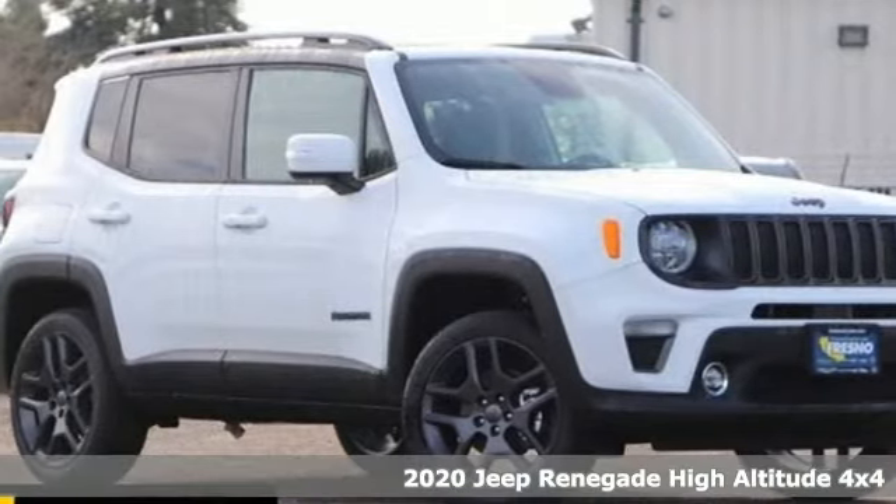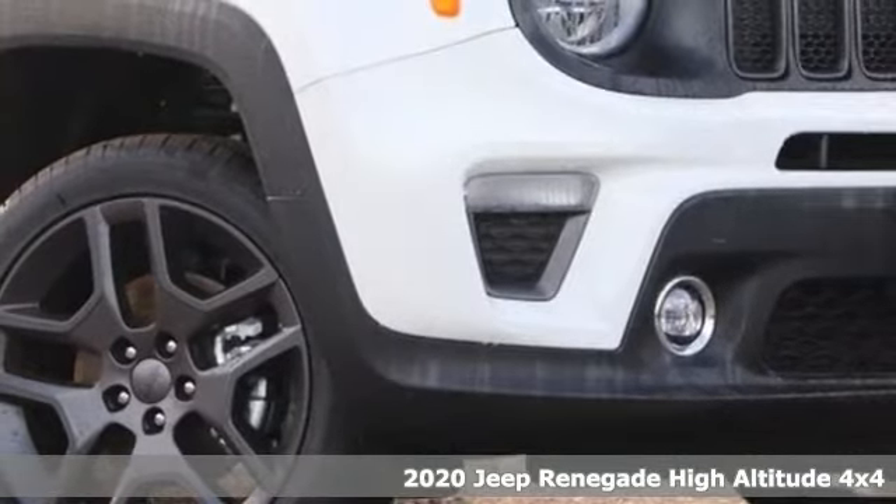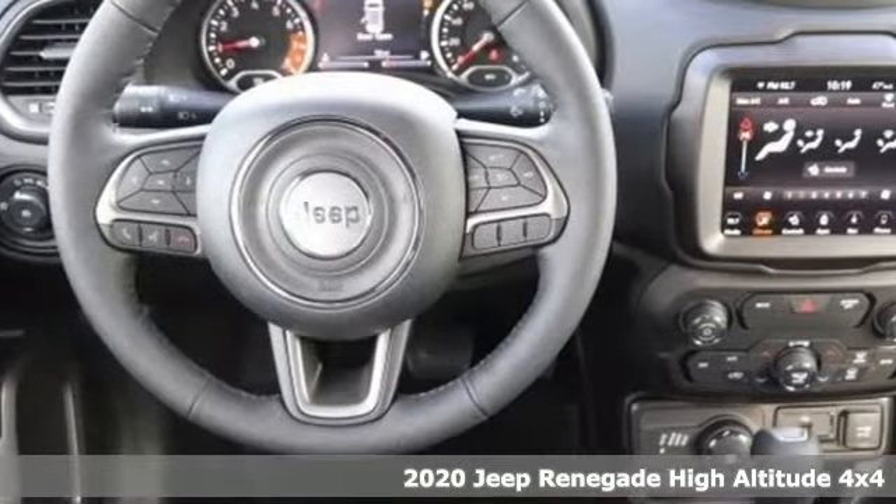It's a new 2020 Jeep Renegade. Journey anywhere in a Jeep. A great vehicle is comprised of great features like these.